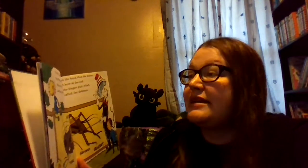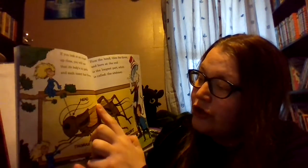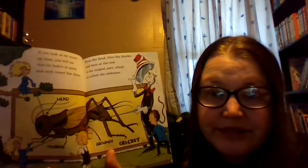If you look at an insect up close, you will see that its body has parts. Each insect has three body parts: first, the head, then the thorax, and here at the end is the longest part, which is called the abdomen.